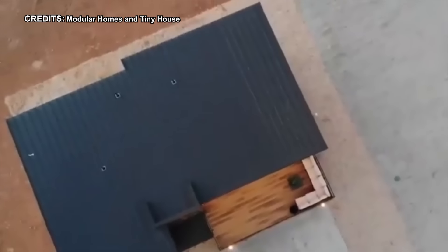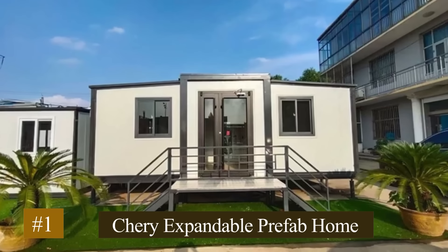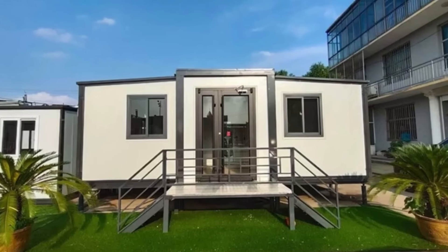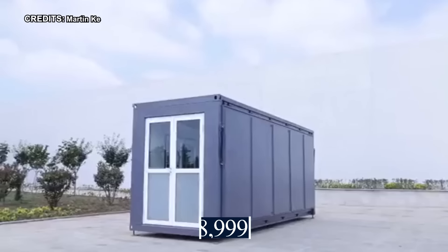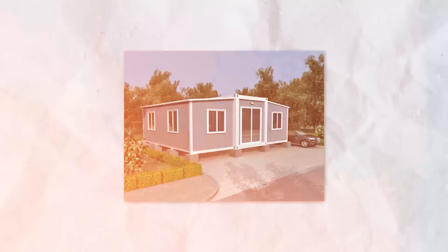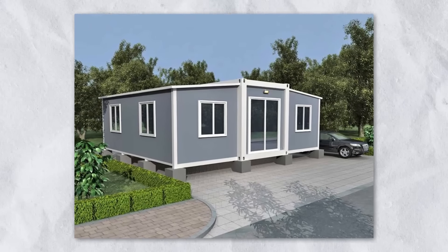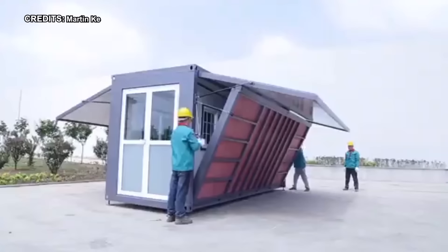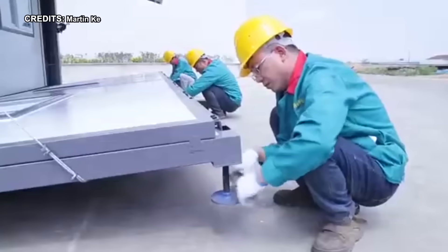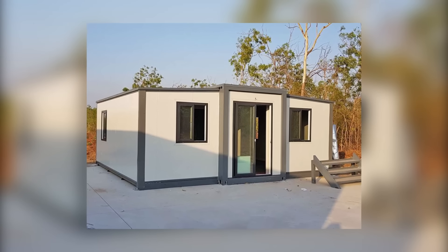We're about to show you how to live large in a small and portable space. Number 1: Cherry Expandable Prefab Home. Standing at 19 feet by 20 feet and priced at $38,999.90, the Cherry Expandable Prefab Home stands out as an enticing option, boasting a fusion of convenience and contemporary flair that caters to a spectrum of needs, whether it's crafting a snug sanctuary or fashioning a flexible workspace on the move.